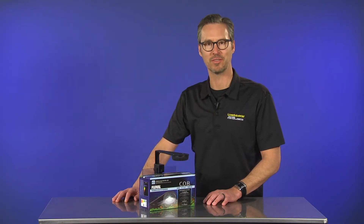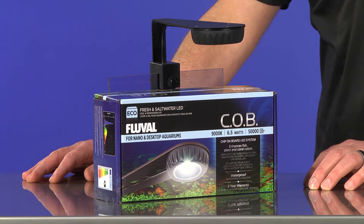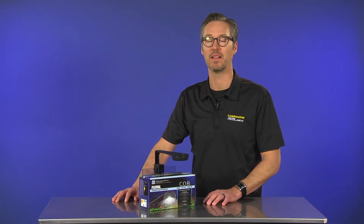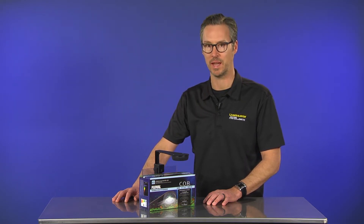Hello everyone, I'm Eric from LiveAquaria, and today we'll be talking about the Fluval COB Nano LED Light Fixture, available exclusively online at LiveAquaria for a limited time before full national distribution beginning in April 2018.